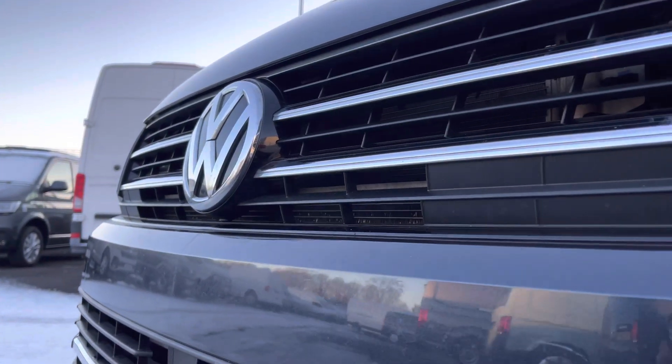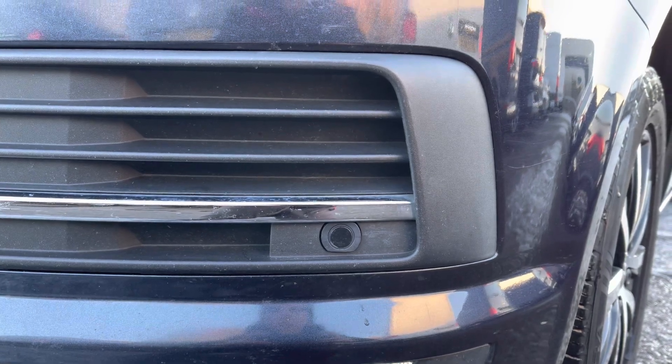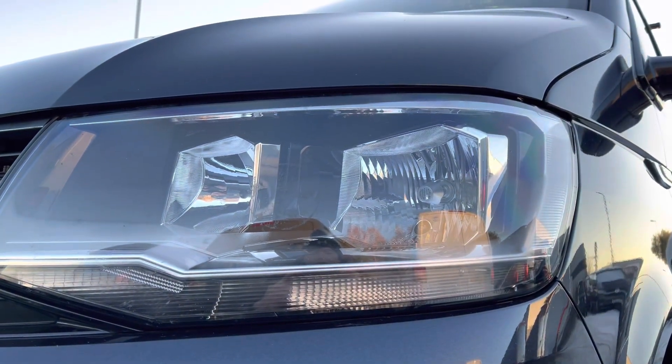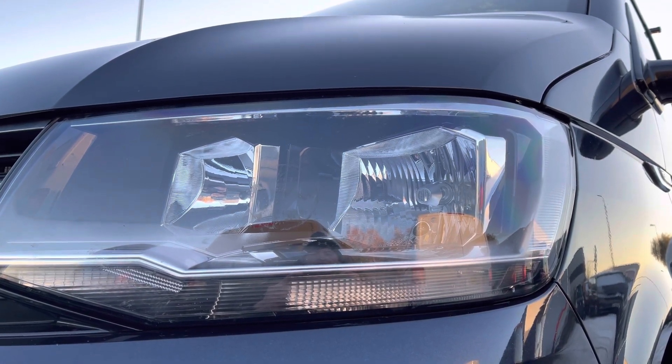There is some beautiful chrome detailing across the grille and you will also benefit from parking sensors dotted along that smarter designed front bumper. Just above you have your automatic headlamps with separate daytime running lights to keep you visible on the roads at all times.